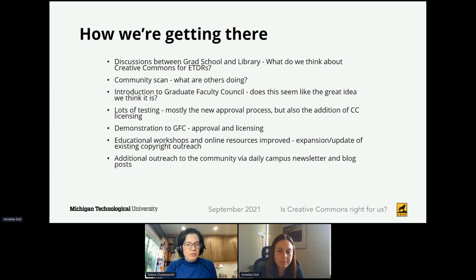Over the summer we both did a lot of testing. We collaborated on looking at all the different aspects to see how it would look from a student perspective and a faculty perspective, examining the addition of the licenses and the approval process. It was really great to have a collaborator like Annalise who's familiar with these digital collections to provide outside eyes from the library's perspective to make sure it fit together and looked good for our whole community. We came back to our graduate faculty council this fall and presented the approval process and the licensing to get additional feedback and make sure we were still in line with faculty expectations before fully launching.